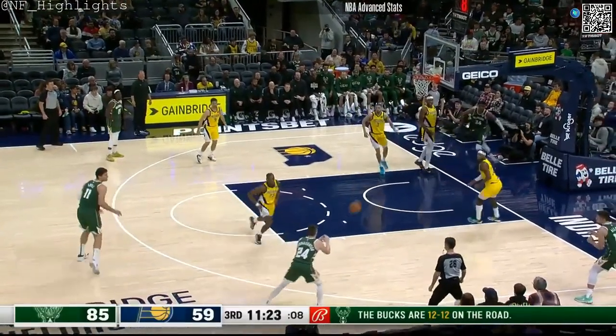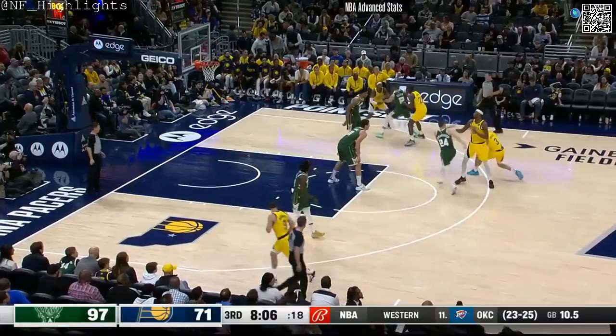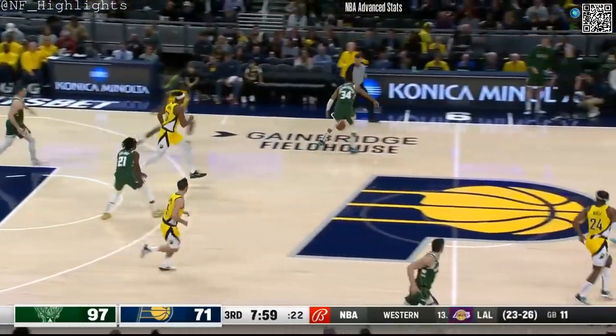They've got him bottled up, but he finds Connaughton. His three is short, rebound tip. He's 26% from three-point range.